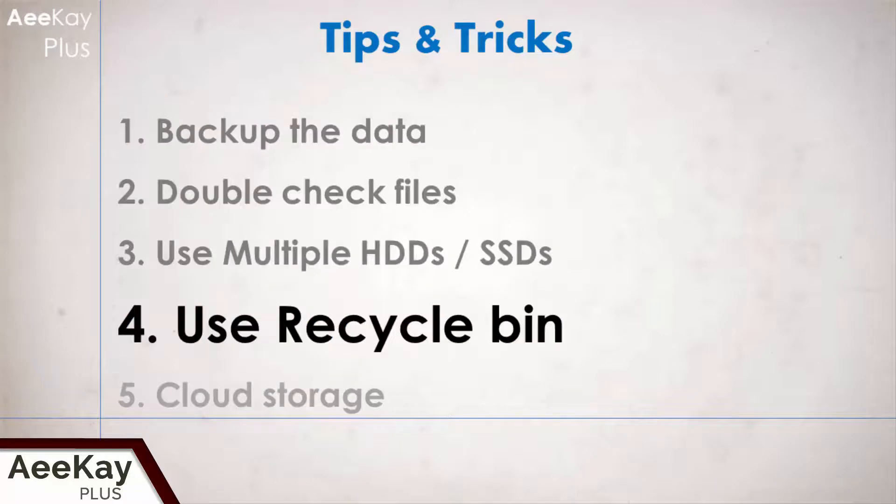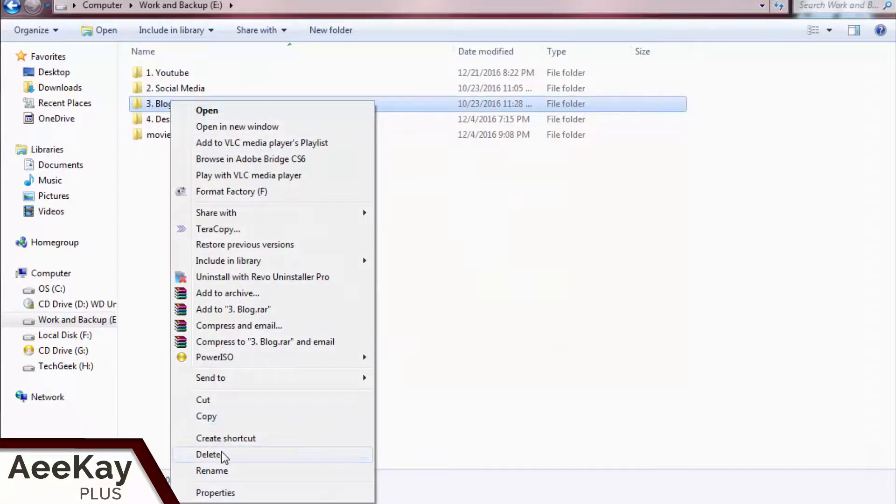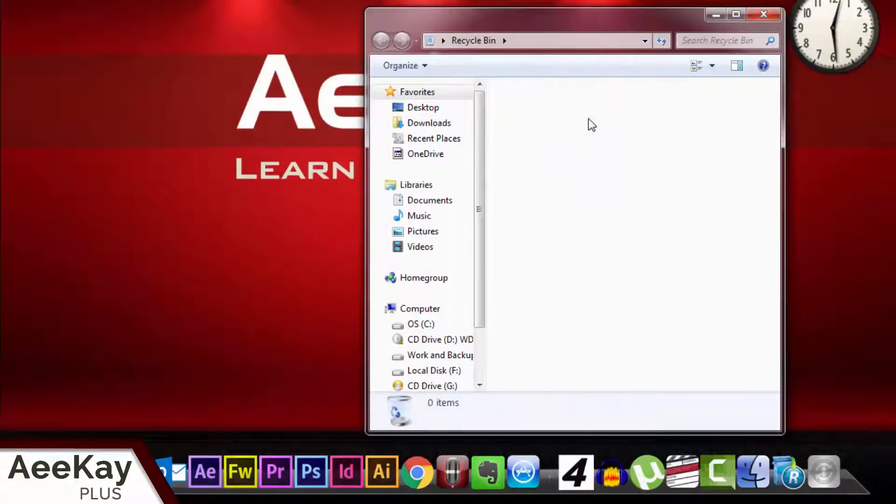Moving on to the next step — if you are not sure about permanently wiping out content, then just hit delete and send the files to the recycle bin. By this way you can always restore it back at a later time.